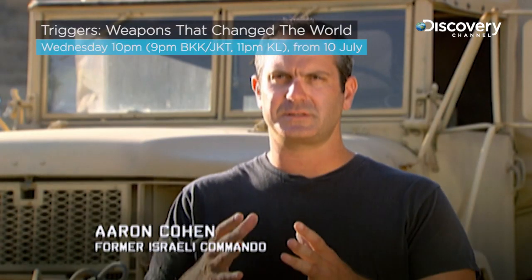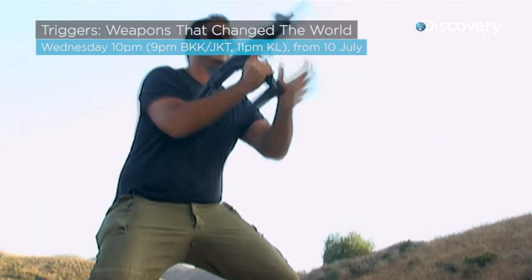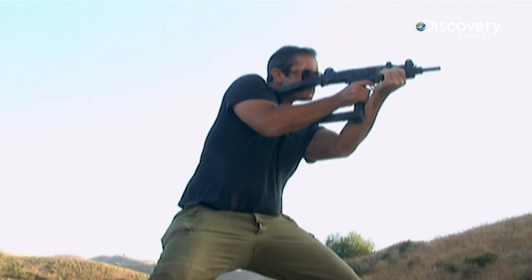What I love about the Uzi is its compactness, its ability to engage targets very selectively, the high rate of ammunition that can be carried in the actual weapon, and its ability to be concealed and deployed very quickly because of its size.